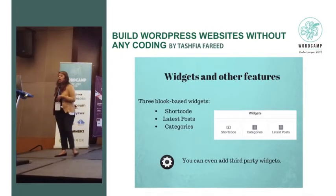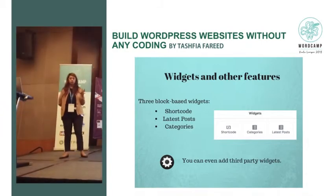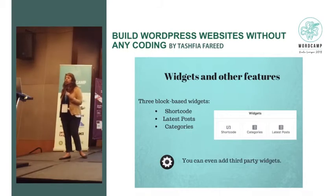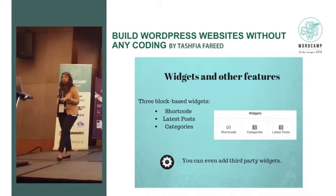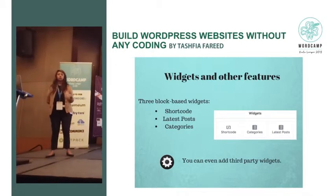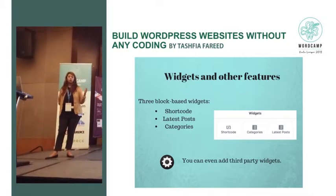Another thing: widgets and other features of Gutenberg. There are three blog-based widgets right now — one is short blog categories. When building a blog since it's content-based, users going to your website will be able to see your latest posts and your categories. Gutenberg also lets you add third-party widgets, which makes the process much easier — you can just add your widgets and your blog feels more complete.